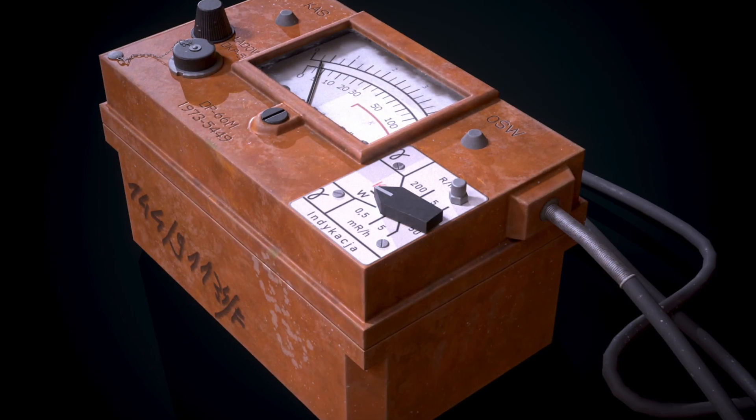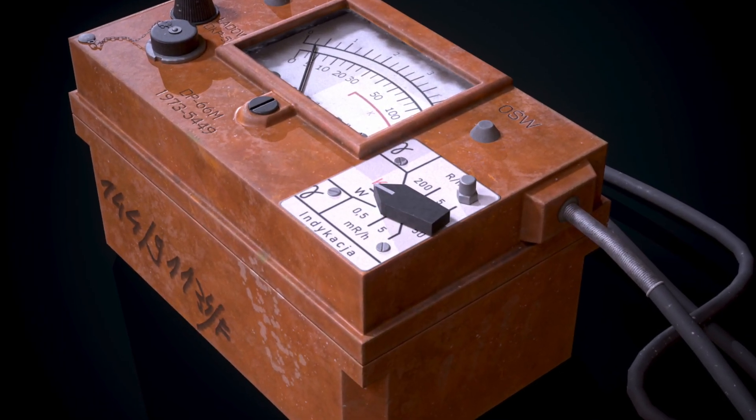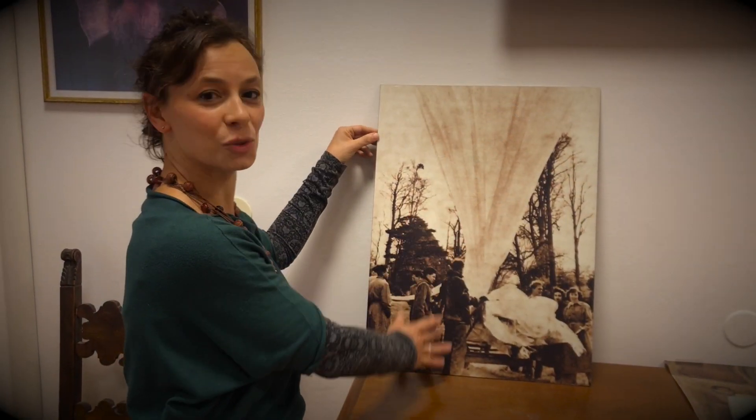Have you ever wondered how a cosmic ray detector looks? In early studies at the beginning of the 20th century, cosmic ray detectors were basically particle counters mounted on balloons, like this one. But nowadays, cosmic ray detectors are particle detectors located in the most remote places on Earth. Let's have a journey together and discover some of them.